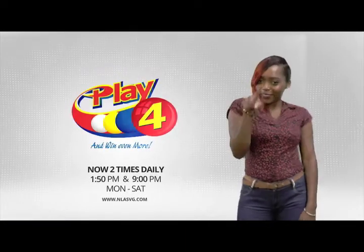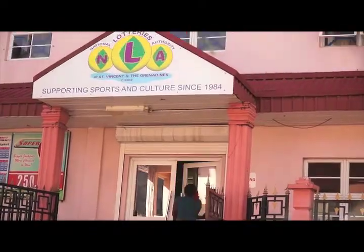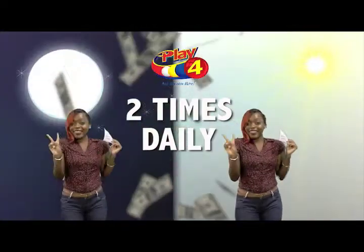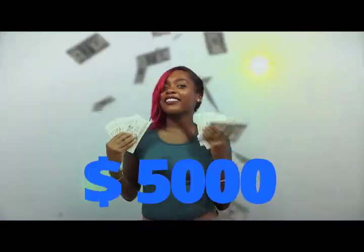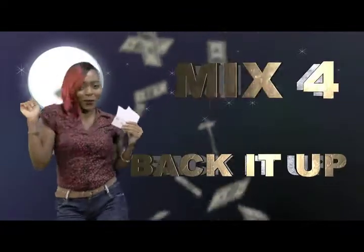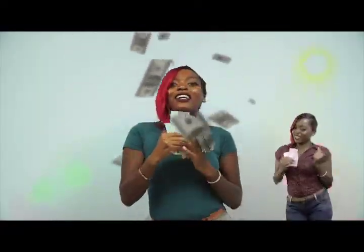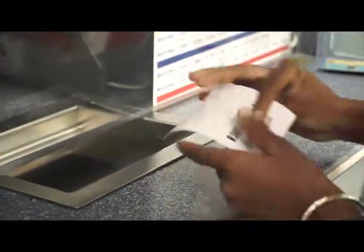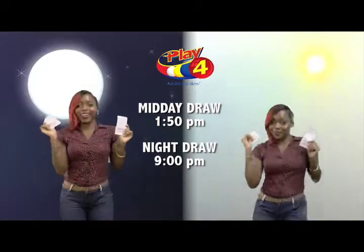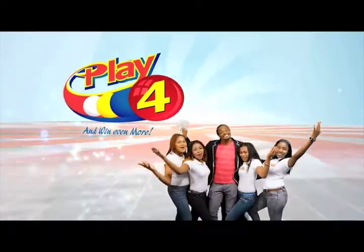Play 4 — here's your chance to win even more from the National Lottery's Authority. When you play 4, two times daily, choose numbers from 0 to 9 and you can win up to $5,000 with a $1 inline bet. Make 4 and back it up too. There'll be lots of cash waiting for you. Get your tickets Monday to Saturday for the Play 4 Midday Draw at 1:50pm and the Play 4 Night Draw at 9pm. So easy to play — Play 4, you win even more.